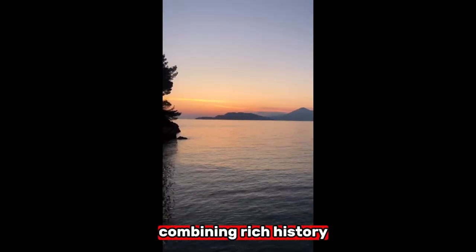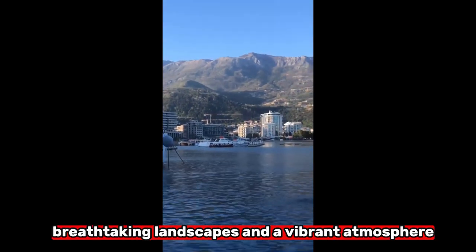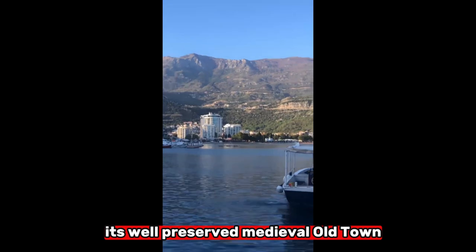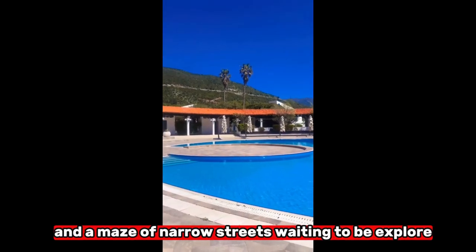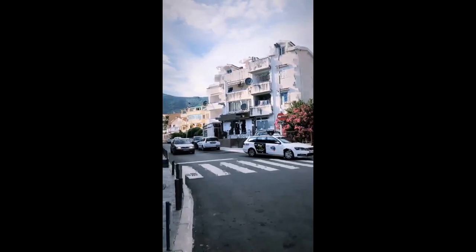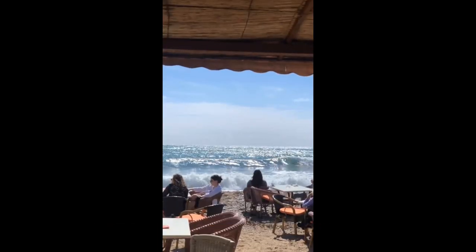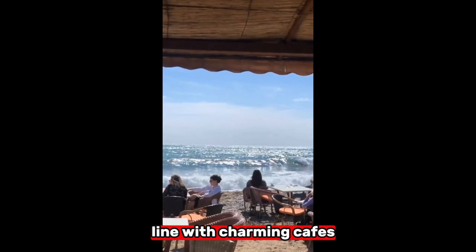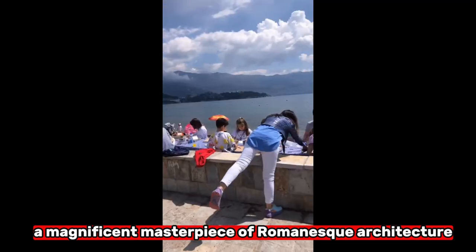Kotor is a true marvel, combining rich history, breathtaking landscapes, and a vibrant atmosphere. Its well-preserved medieval old town is a UNESCO World Heritage Site and a maze of narrow streets waiting to be explored. Let's stroll through the captivating alleys, lined with charming cafes, local boutiques, and centuries-old stone houses. Don't forget to visit St. Tryphon Cathedral, a magnificent masterpiece of Romanesque architecture.